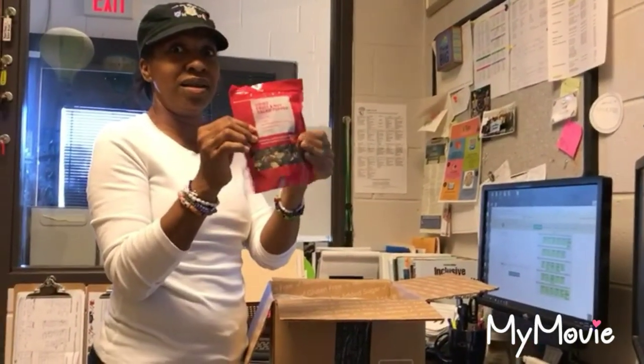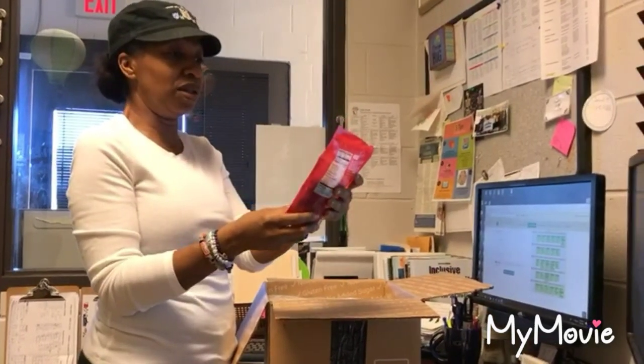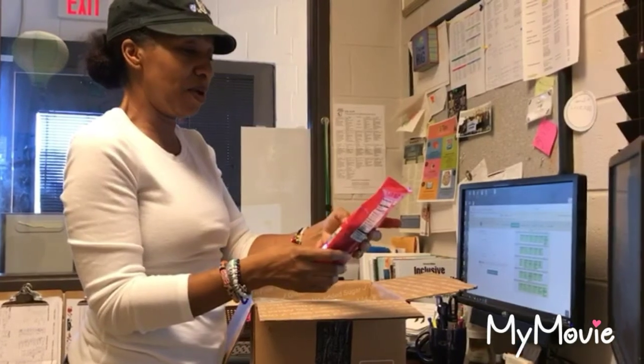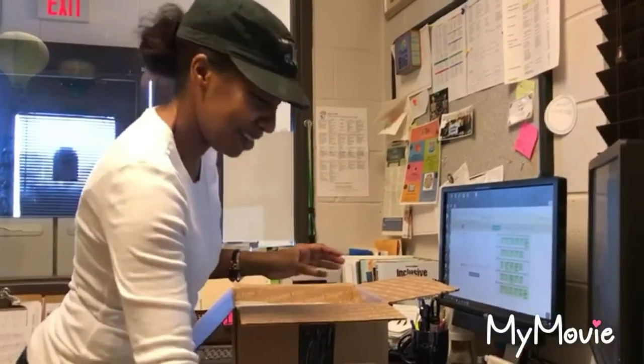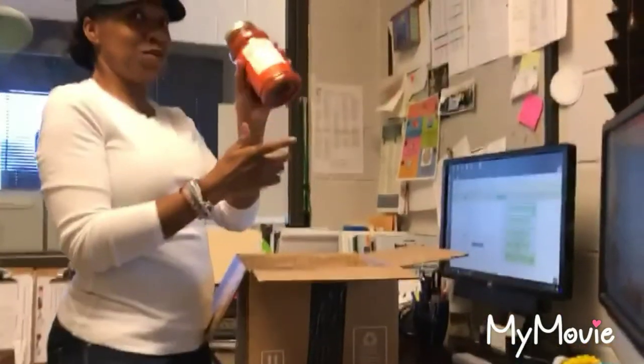I got this for my husband DeMond because he likes granola and fruit stuff with his cereal. It's a dry fruit and nuts salad topper — cranberries, almonds, blueberries, pumpkin seed, sunflower seed. I'm not sure about pumpkin but it's okay.